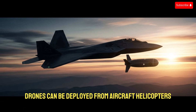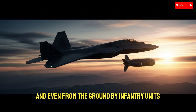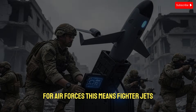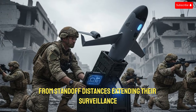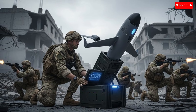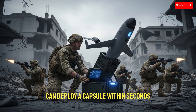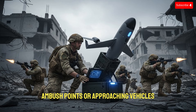Another key advantage is launch versatility. These capsule drones can be deployed from aircraft, helicopters, naval vessels, ground vehicles, artillery systems, and even from the ground by infantry units, making them useful across all branches of the military. For air forces, this means fighter jets and transport aircraft can release these capsules from standoff distances, extending their surveillance reach without entering heavily defended airspace. For ground forces, the capsule drone offers instant eyes in the sky. A unit under threat can deploy a capsule within seconds, gaining real-time intelligence on enemy positions, ambush points, or approaching vehicles.